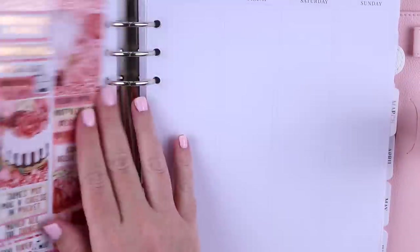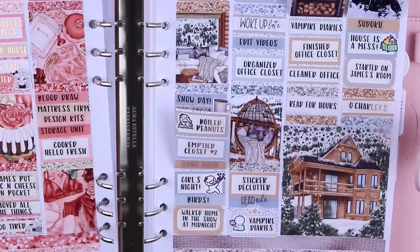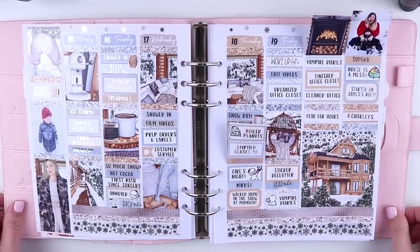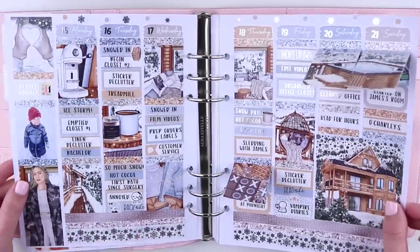And that is everything, you guys! I hope you enjoyed this plan with me video and are enjoying the more consistent videos I've been doing. I'm going to put the spread back in — this is my favorite part, just seeing how the whole thing looks. The spread is gorgeous and it was perfect for this week. I hope you guys enjoyed and I'll see you next time. Goodbye.